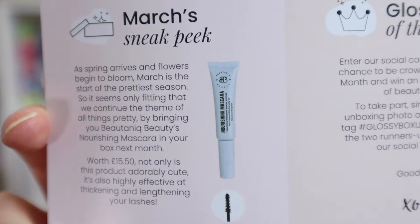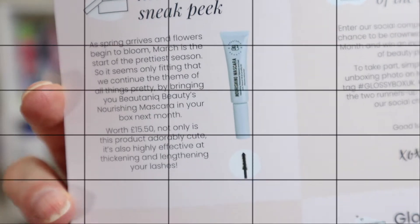On the back of the card there's usually a sneak peek for next month's box, and this month is no exception. If you don't want to know what it is, I'll leave timestamps in the comments below so you can skip past this section. But if you do want to know, it is a mascara from Butanique Beauty — the nourishing mascara, apparently worth £15.50.